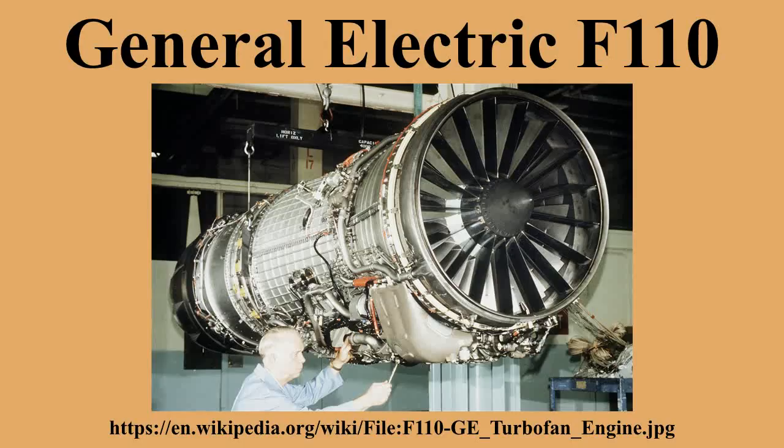F110-GE-129 engines with 29,400 LBF of thrust power 40 F-15K fighters of South Korea. This is the first time production F-15s will be powered by a GE engine, since all previous F-15 models were powered by Pratt & Whitney. The GE engines will be manufactured through a joint licensing agreement with Samsung Techwin Company. It has also been chosen by the Republic of Singapore Air Force to power its F-15SG, and Saudi Arabia to power its F-15SA.